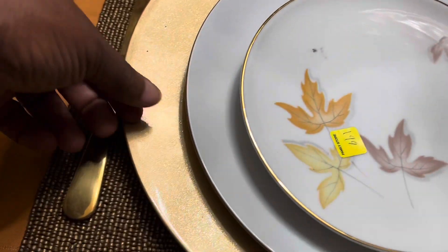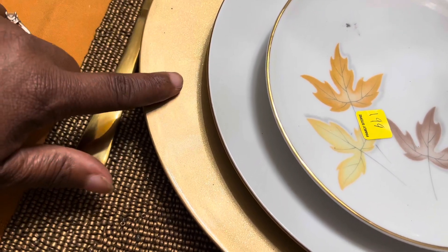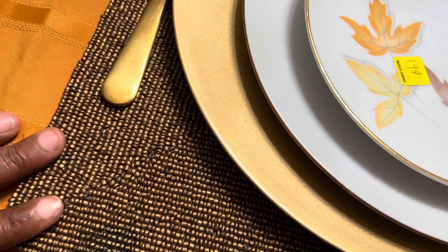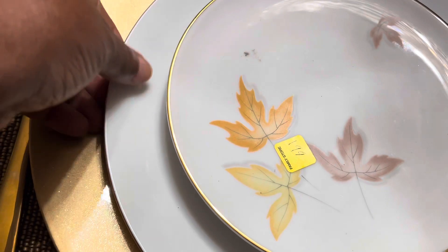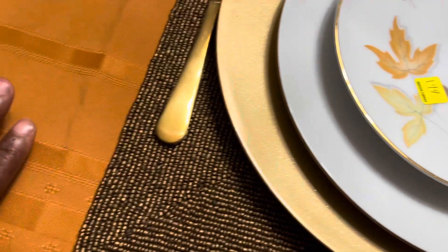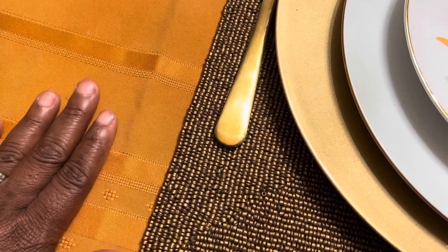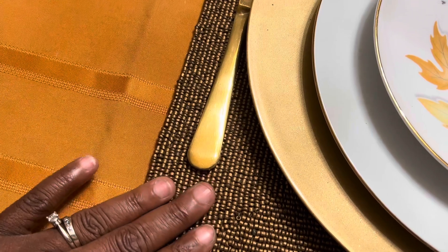It's on a plain gold charger, and this beaded placemat that I've had for years — I just love it. I just love how it starts from here with rich color, then fades a little bit, adds some brown into it.